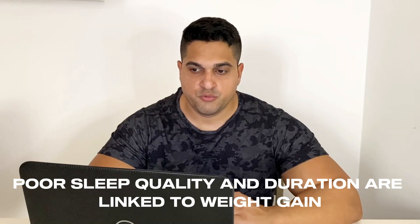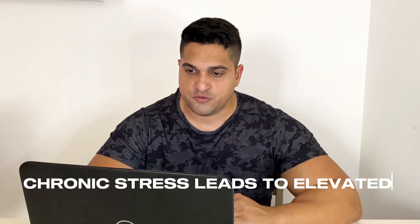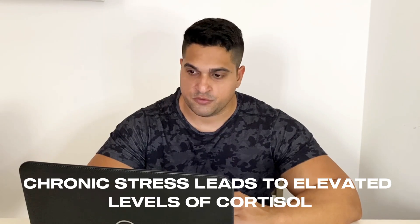You might be surprised to learn that sleep and stress management are crucial components of losing abdominal fat. Poor sleep quality and duration are linked to weight gain, including an increase in visceral fat. Aim for 7 to 9 hours of quality sleep per night. Sleep deprivation can lead to hormonal imbalances, such as increased levels of cortisol, which promotes fat storage, especially in the abdominal area. Chronic stress also leads to elevated cortisol levels, which are associated with an increase in abdominal fat. Practices like physical activity can help manage stress and reduce cortisol levels.